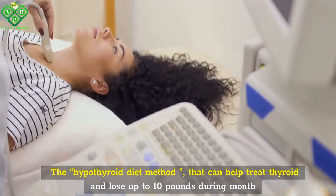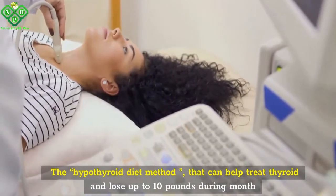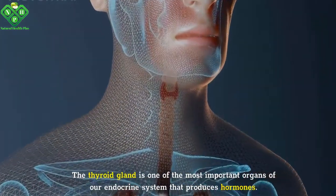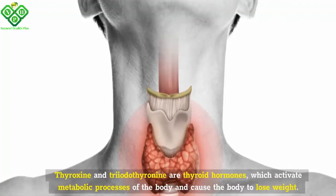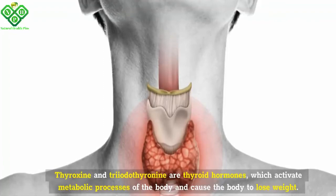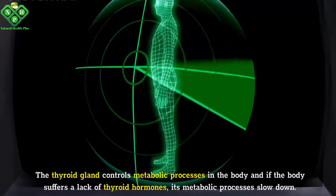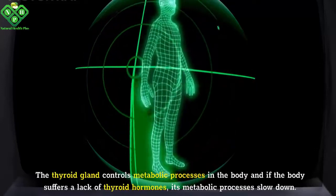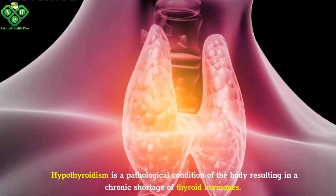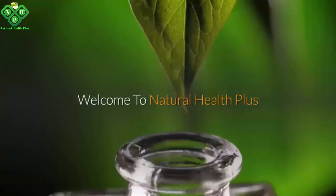The hypothyroid diet method can help treat thyroid conditions and lose up to 10 pounds a month. The thyroid gland is one of the most important organs of our endocrine system, producing hormones thyroxine and triiodothyronine. These thyroid hormones activate metabolic processes and cause the body to lose weight. Hypothyroidism is a pathological condition resulting in a chronic shortage of thyroid hormones.